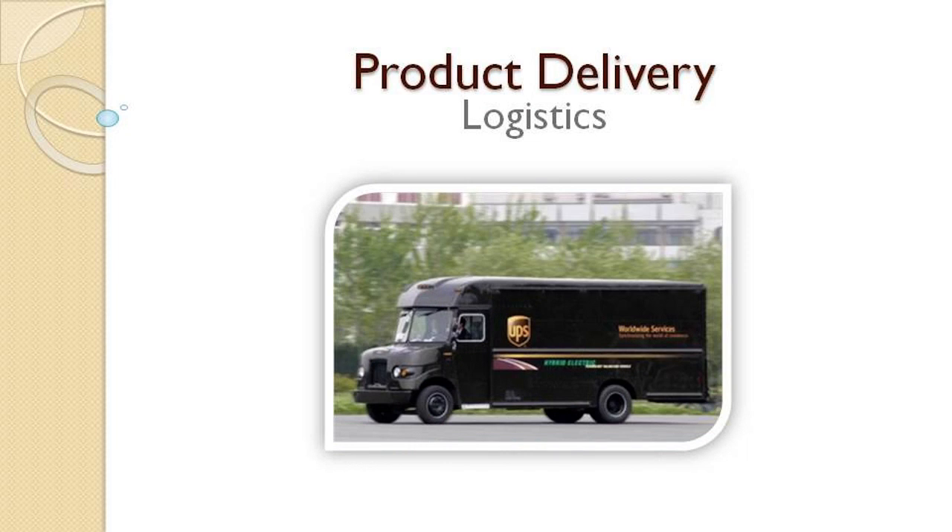Step 8: Product delivery. Again, fundraising programs will vary widely. Sometimes products will go home with students, and sometimes not.